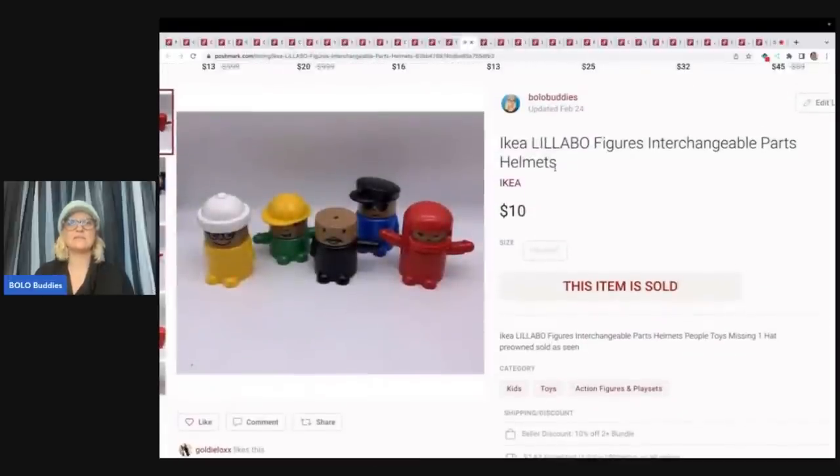These are IKEA Lillababo figures with interchangeable parts and helmets. They are incomplete. I had to use Google Lens to figure out what they were because I had never seen anything like these before. Google Lens, if you're not using it, is a free tool — it's an app, put it on your phone and use it. You can use it when you're in the thrift store. I do have a video that shows how to do it — just type 'Bolo Buddies Google Lens' into the YouTube search bar. Sold these for $10.